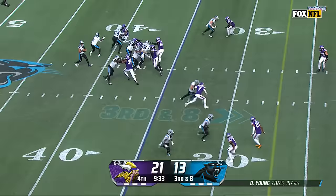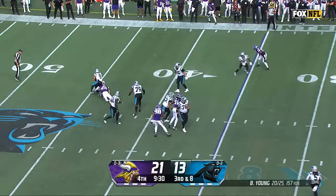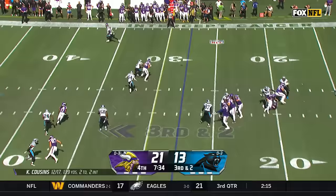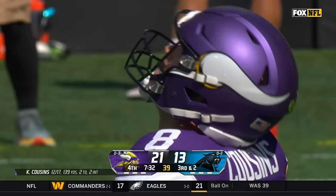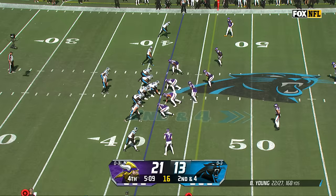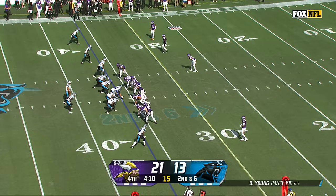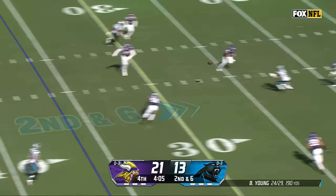Play clock winding down, he'll get the snap off in time. Young feeling pressure, tracked down from behind and sacked for the second time by Davenport. Cousins going one-on-one — overthrown, intended for Jefferson. Young to pass, scanning, stepping up, throws and hits Shark. Young to throw again — and again, it's complete.